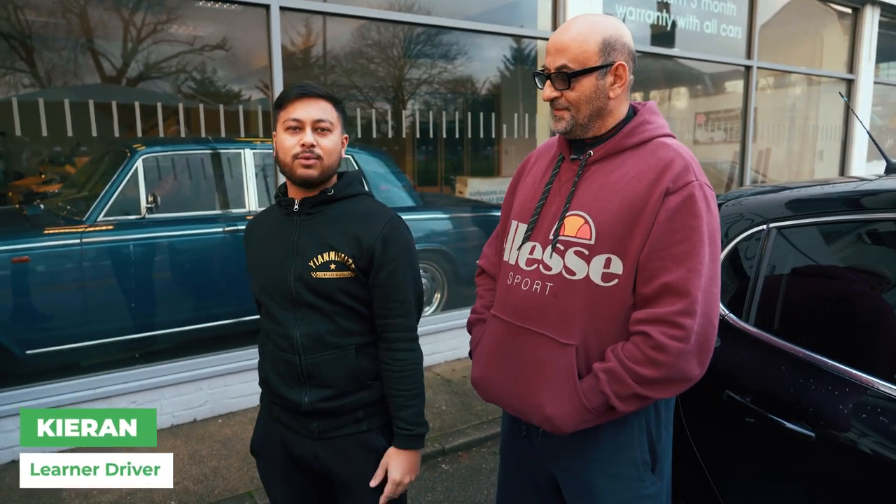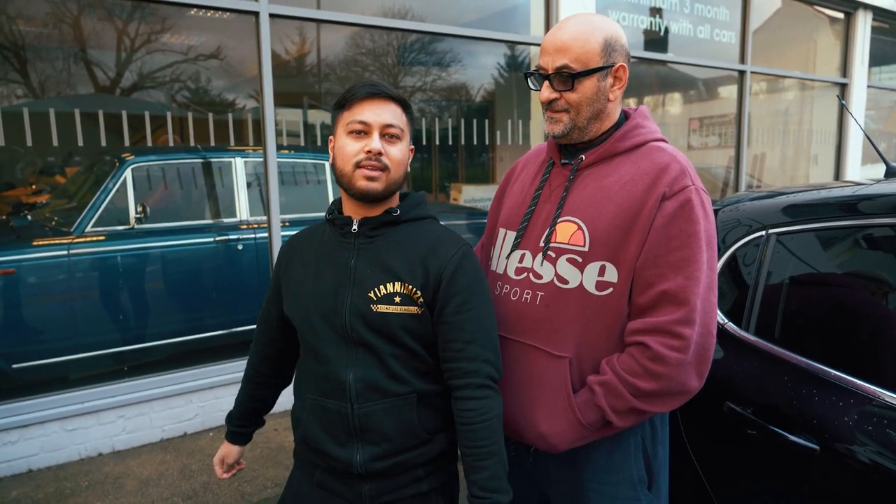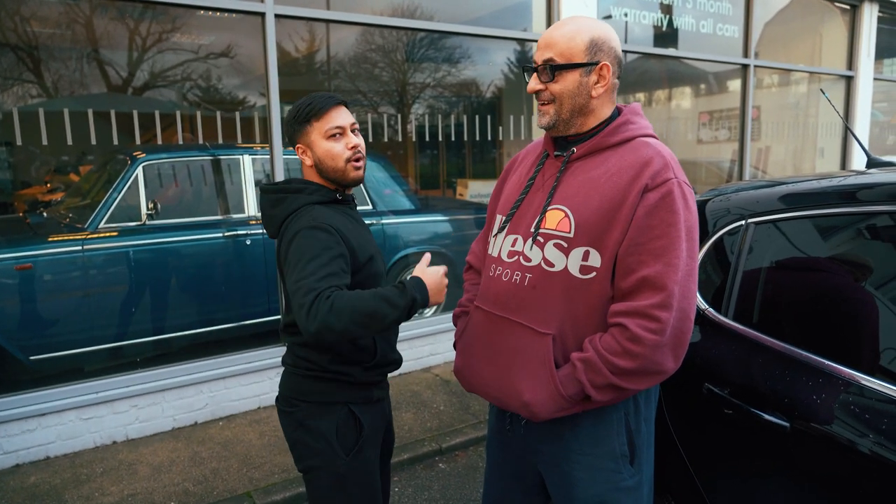Hey guys, Kieran from Animise. Welcome back to another lesson — I've lost count of what lesson this is now. Back here with my boy Arif.